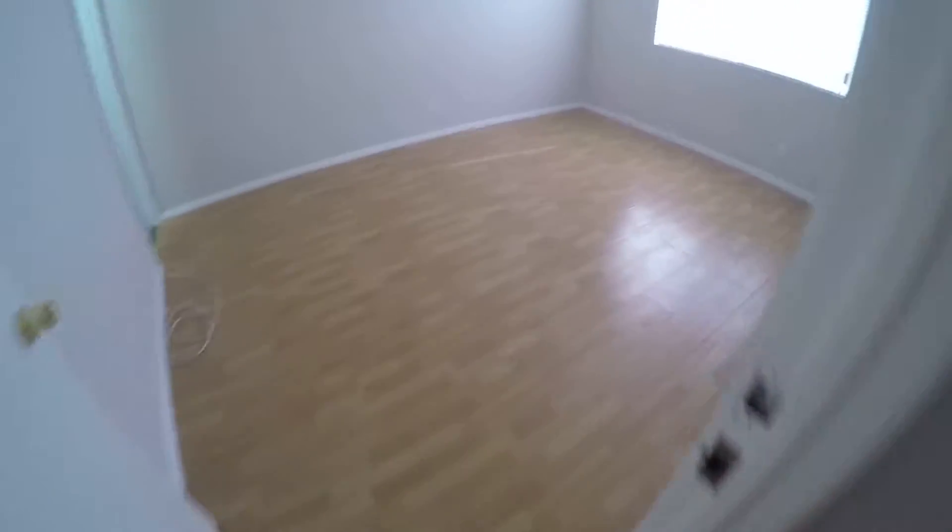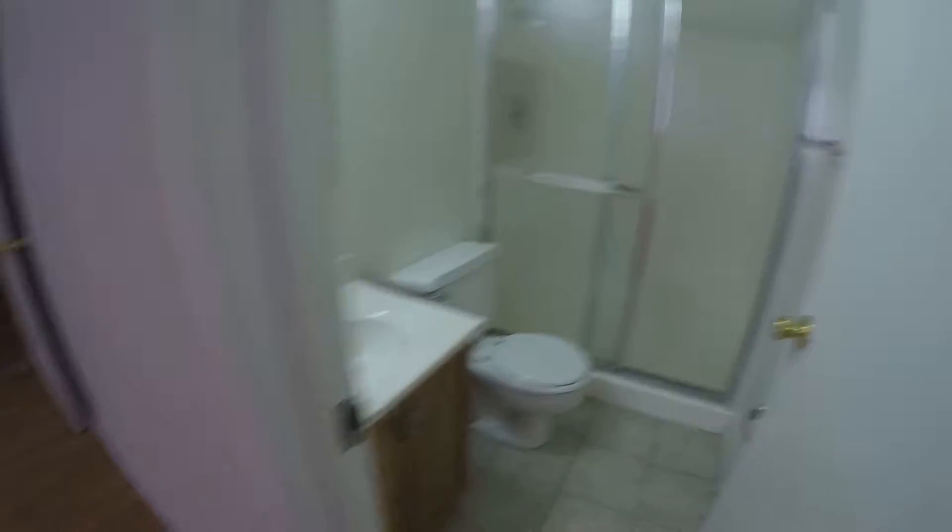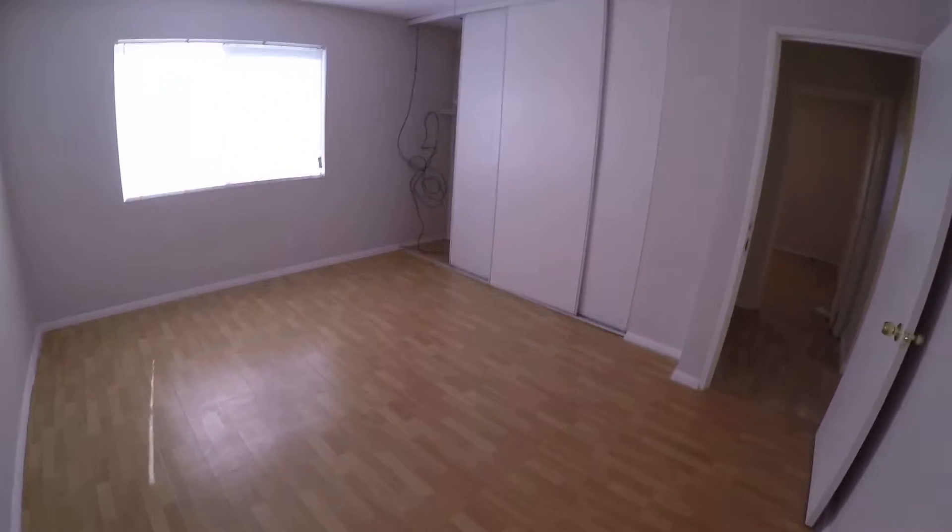Here's one of the masters and here's its bathroom. Big closet.